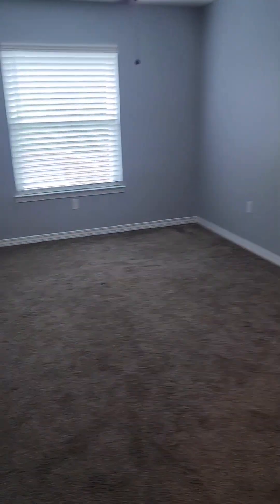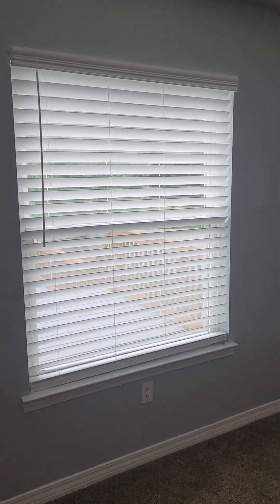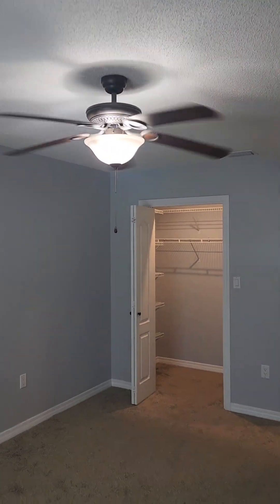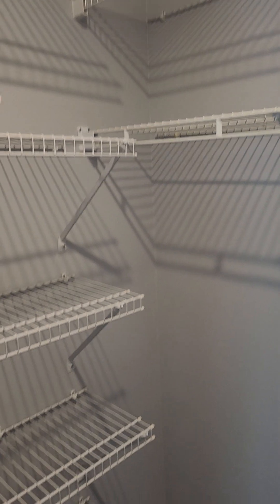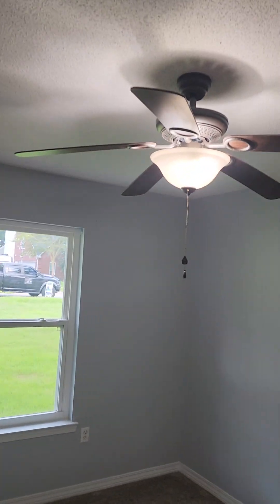This is the bedroom to the back of the home. All the bedrooms have carpet and a nice big window. This bedroom has a walk-in closet. The windows have full wood blinds.